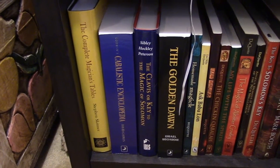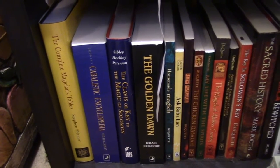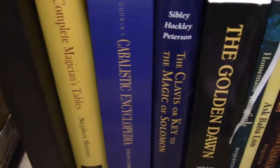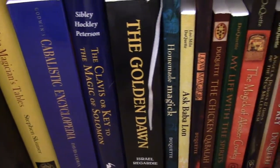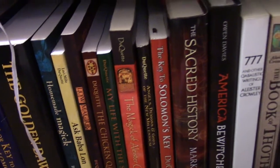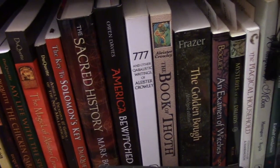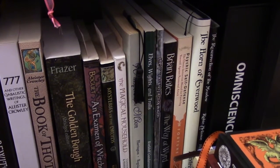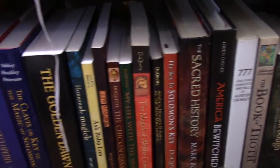On this bottom shelf I have books that are mostly reference books or books that I will be referencing or reading in the future. You can see the Magician's Tables, Kabbalistic Encyclopedia. I put all of my Ducat books down here, as well as some books that I have not read yet that I want to read over the summer. Some of these I've read and some I have yet to read; others are more for reference.